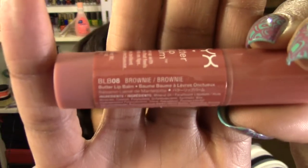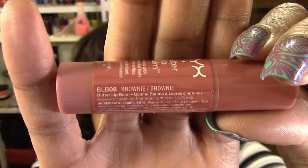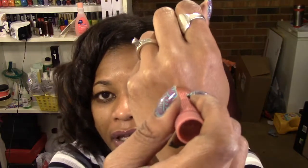I want to say they have maybe about eight different shades — I can't really remember, I didn't pay that much attention. It just looks like a chapstick. This is the color, just a nude pink, very similar to the color of the tube.